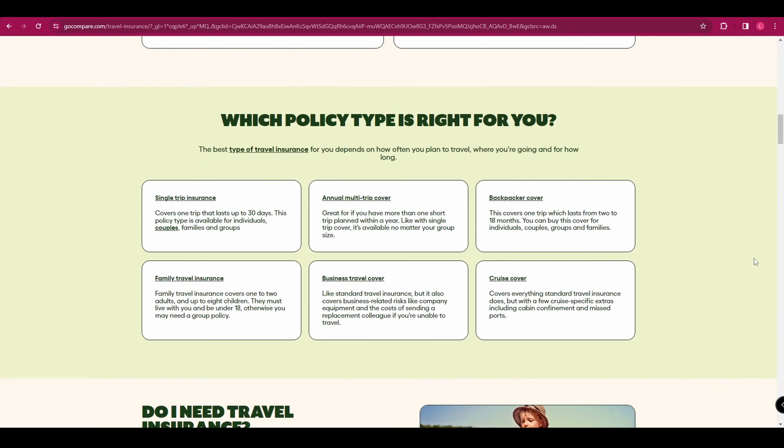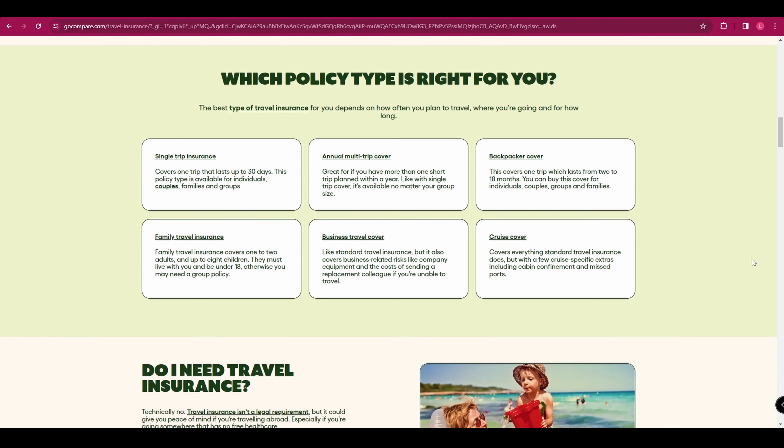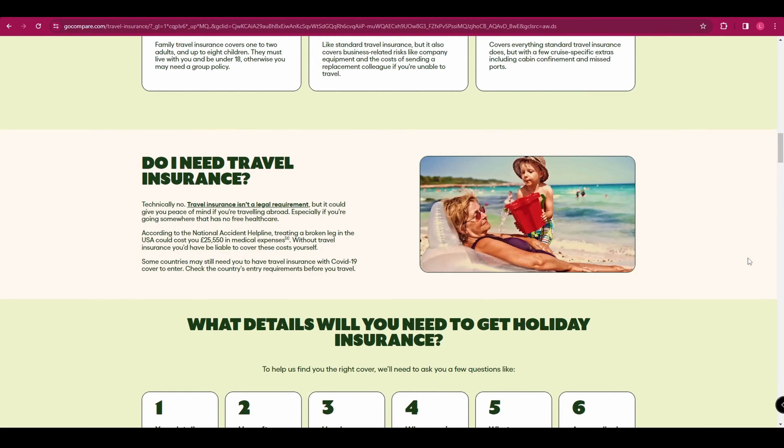Choosing the best travel health insurance requires careful consideration of key factors including coverage limits, deductible options, and the inclusion of pre-existing conditions. With the right information and a clear understanding of your travel needs, you can find a policy that offers comprehensive protection, ensuring you can explore the world with confidence and security.